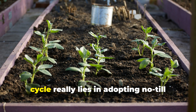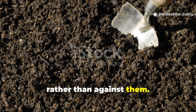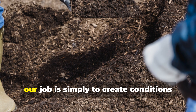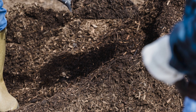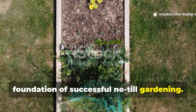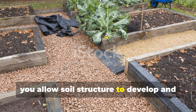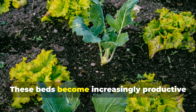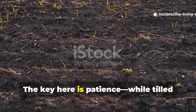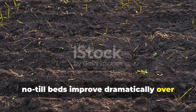The solution to tilling's destructive cycle lies in adopting no-till gardening methods that work with natural soil processes rather than against them. No-till gardening recognizes that soil organisms are the best soil improvers, and our job is simply to create conditions where they can thrive. Permanent bed systems form the foundation of successful no-till gardening. By establishing dedicated growing areas that are never walked on or compacted, you allow soil structure to develop and mature over time. These beds become increasingly productive as biological activity builds soil fertility and structure naturally. The key is patience — while tilled beds might look immediately ready for planting, no-till beds improve dramatically over multiple seasons.